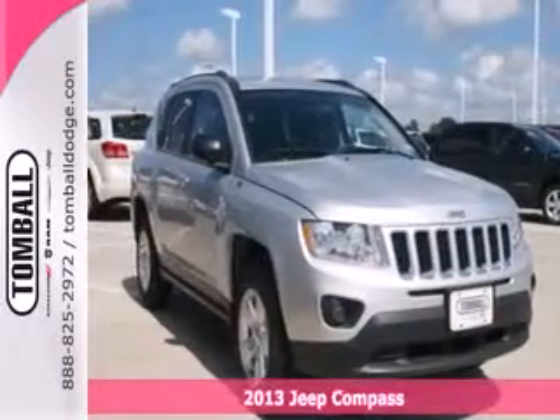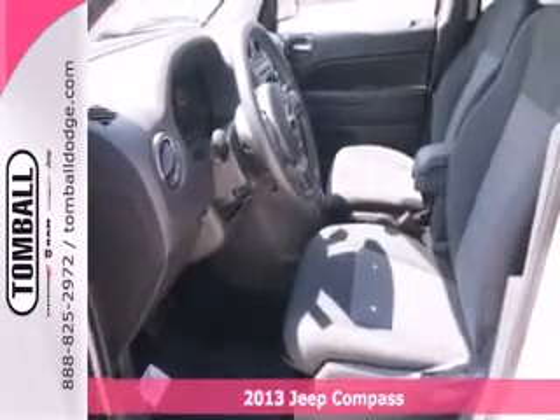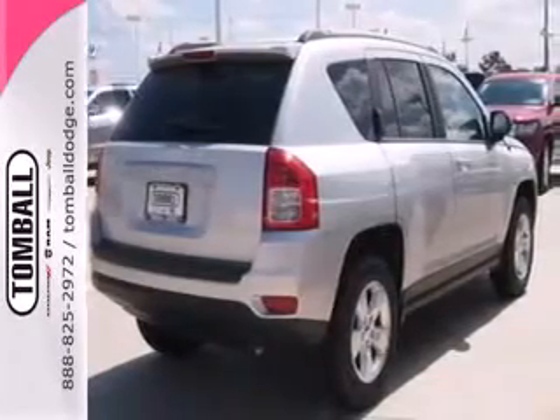Here's a 2013 Jeep Compass. This is an affordable compact SUV that was designed to appeal to a range of buyers with its car-like on-road ability and fuel economy.